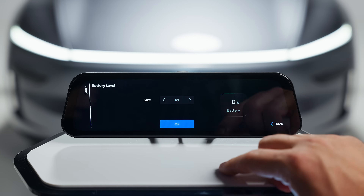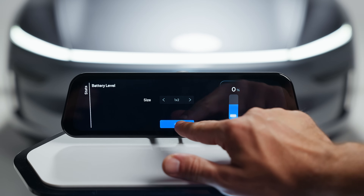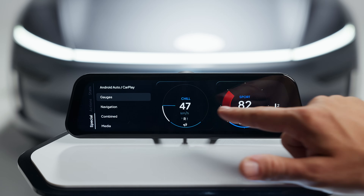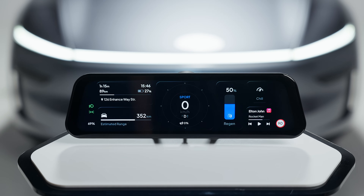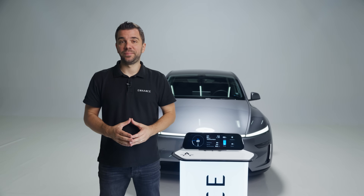Most widgets can be used in three different sizes: a 1×1, 2×1, and 1×2 format. Some widgets allow even deeper customization, such as our gauges — you can select what data to be displayed inside and create your own unique speedometer. But there is something we are especially proud of.